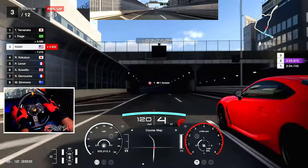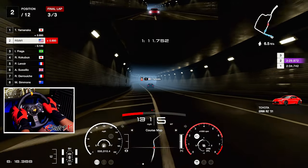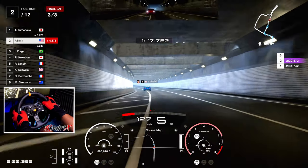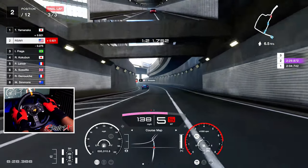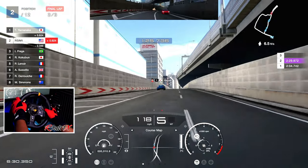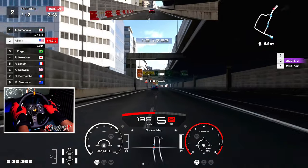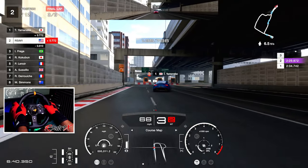I got an announcement to make — I think this is it for the Logitech, bro. I think it's about time to retire the Logitech and move on to bigger and better things. It might be the last video with the Logitech. I'm kind of sad about it because me and this steering wheel — we've done things. You guys have dirty minds, not those kind of things!